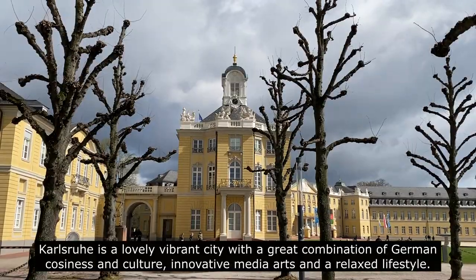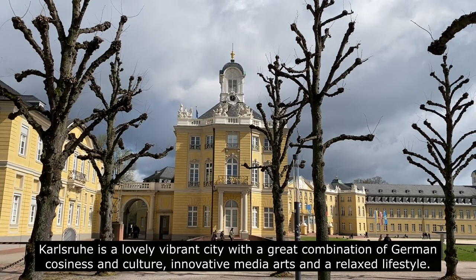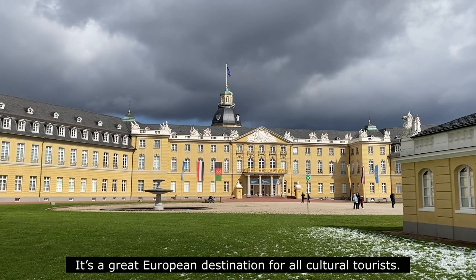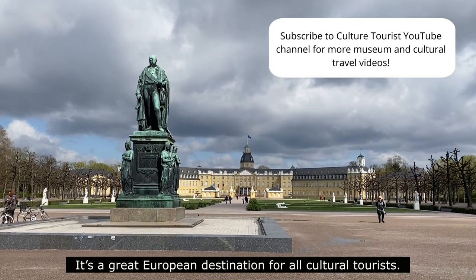Karlsruhe is a lovely vibrant city with a great combination of German coziness and culture, innovative media arts and a relaxed lifestyle. It's a great European destination for all cultural tourists.